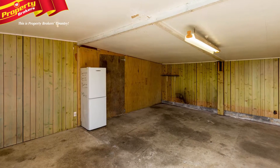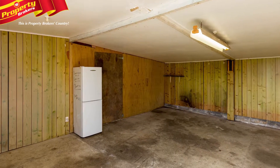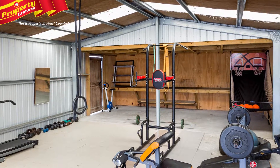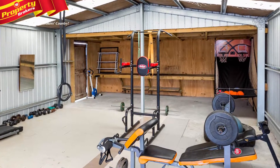With a detached rumpus or hobby room, expansive garaging featuring a workshop and enough space for up to six cars, plus plenty of off-street parking, this property is a rare find.